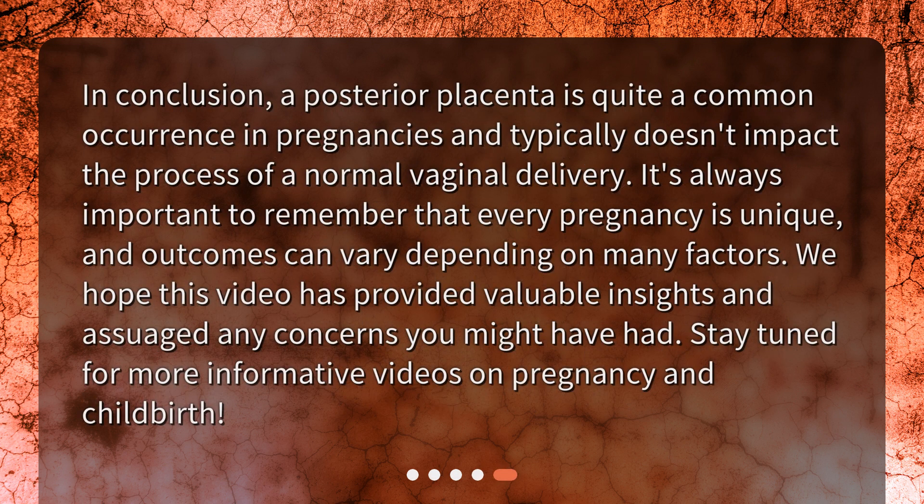In conclusion, a posterior placenta is quite a common occurrence in pregnancies and typically doesn't impact the process of a normal vaginal delivery. It's always important to remember that every pregnancy is unique, and outcomes can vary depending on many factors. We hope this video has provided valuable insights and assuaged any concerns you might have had. Stay tuned for more informative videos on pregnancy and childbirth.